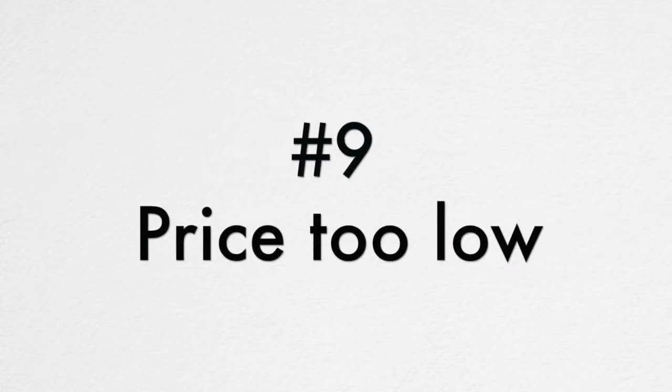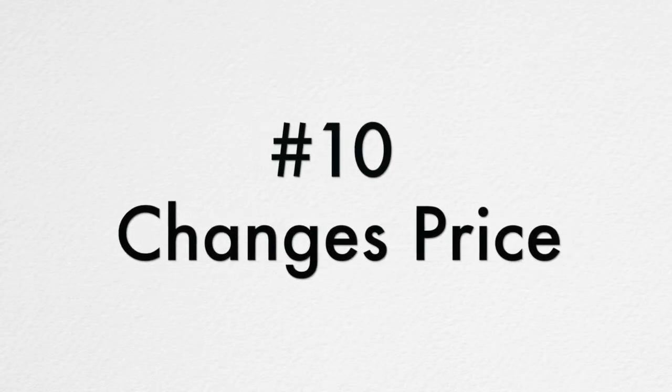Number nine, the price you get is very low compared to other estimates. You should always be getting more than one estimate, and if your painter gives you a very low ball bid, it means they don't know what they're doing or they're planning on giving you a very poor job. Either way, you should stay away. Number ten, the painter is willing to change his prices for no reason. Your estimate should be based on time, material, and difficulty of the project. If the painter is willing and able to change his prices at will, you know he's not giving you the best price possible, and you know he is not reliable.